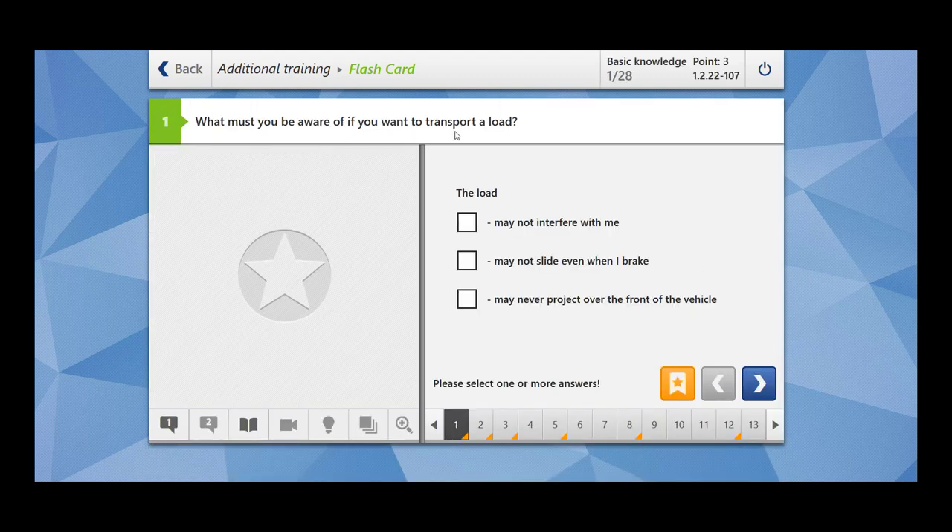What must you be aware of if you want to transport a load? The load may not interfere with me — while driving, the load should not interfere with you. You should not keep things flying around when you are driving. May not slide even when I brake — yes, the load should be fastened. May never project over the front of the vehicle — this is actually wrong. Up to certain limits, the load may project over the front of the vehicle. The first two options are the correct ones.